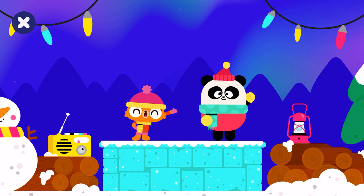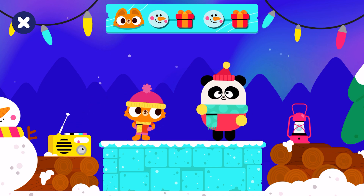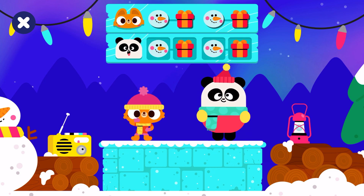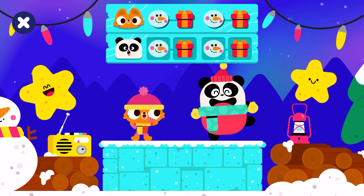Welcome to the Lingo Kids Dance Contest! Can you do the winter dance as well as Lisa? Snowman, present, snowman, present. Let's dance! Snowman, present, snowman, present. Woo-hoo! Very good!